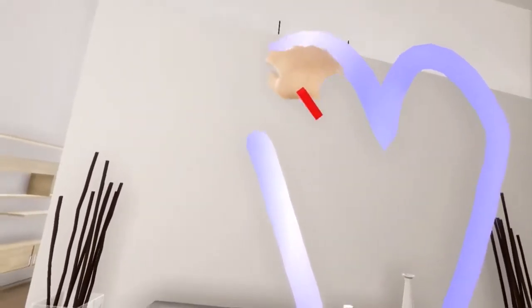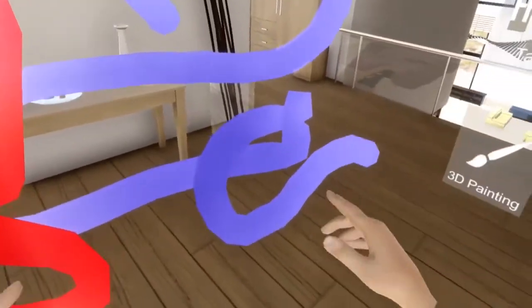Rolf is in an application that allows him to actually paint in three dimensions using these gloves. So he's picking the color that he wants to use and he's drawing — that's how he feels about our talk, I think. And he's able to actually paint in a virtual studio using the gloves that you're seeing here. That's fantastic.